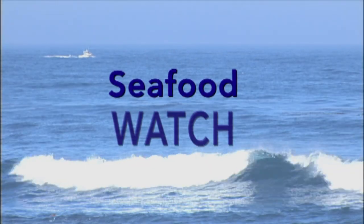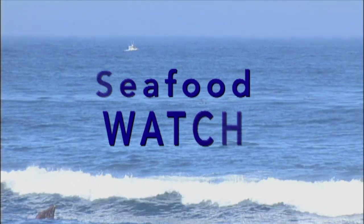Seafood Watch is really a science-based program. We're watching what the science is telling us about the way these species are caught and farmed. For wild-caught fish, what are the impacts to the populations? What's the effect on the ecosystem? If I take something out, that could affect something that eats it. Am I catching something in a way that might damage the seabed? We're watching what the science tells us about the impacts of extracting from the ocean.